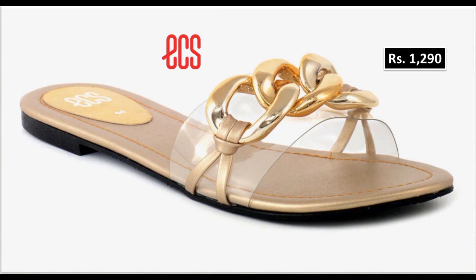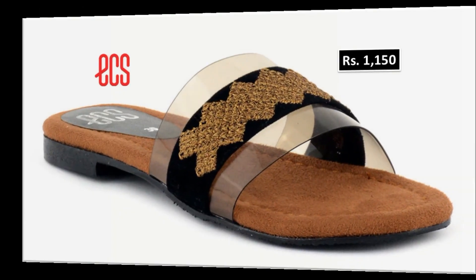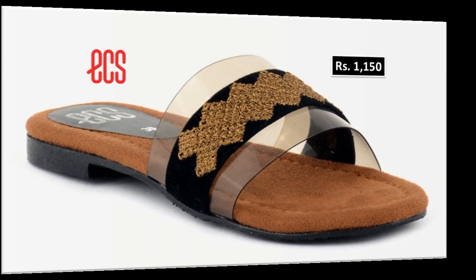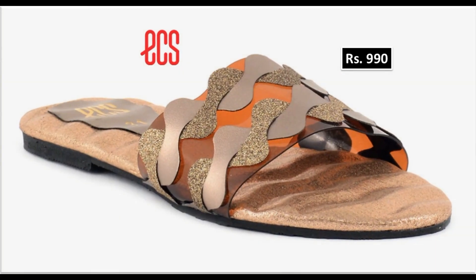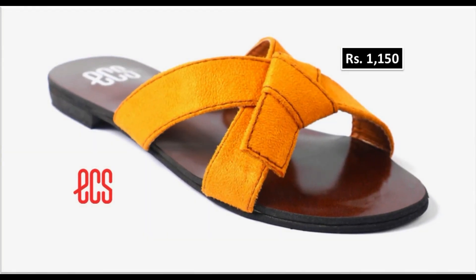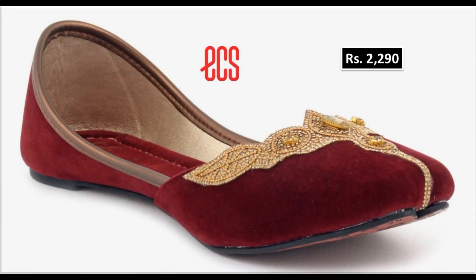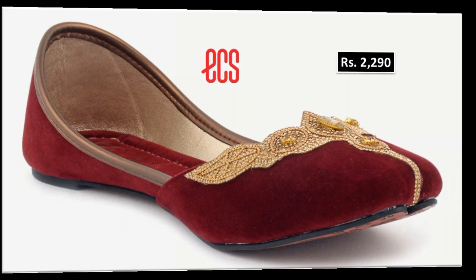Transparent design is 1290 rupees — it is very beautiful. Another design is only 1150 rupees. A 990 rupees flat sleeper is also available in many colors. White cross strap sleeper is 1200 rupees. This collection is also available for fancy dresses and parties.